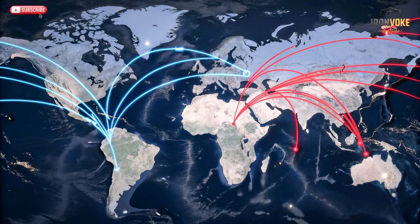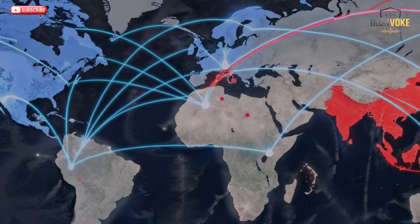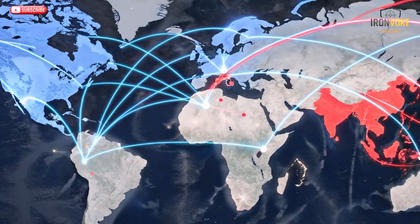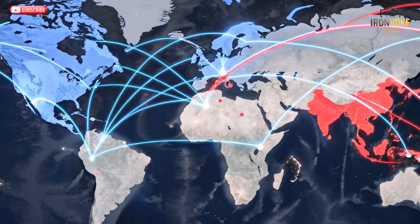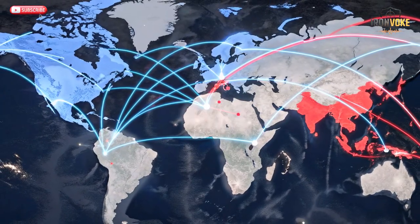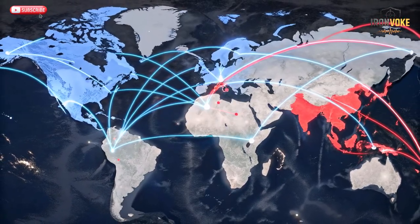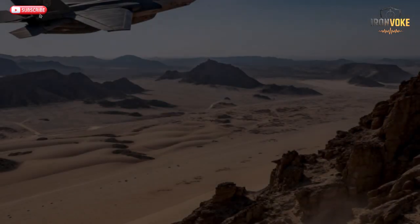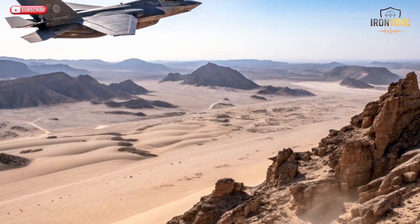The J-20's large frame gives it impressive range — over 2,000 kilometers without refueling — ideal for deep penetration missions across the Asia-Pacific. It's built for long-range interception, targeting assets like AWACS or tankers before they even approach contested zones. The F-35i, though smaller, is optimized for multi-role missions: air superiority, strike, reconnaissance, and electronic attack, all in one platform. Its combat radius is shorter, around 1,000 kilometers, but Israel's aerial refueling systems extend that significantly. China's J-20 emphasizes deterrence and strategic reach, while the F-35i focuses on surgical precision and real-time intelligence. While the J-20 may outlast in range, the F-35i outperforms in mission adaptability, efficiency, and operational reliability.